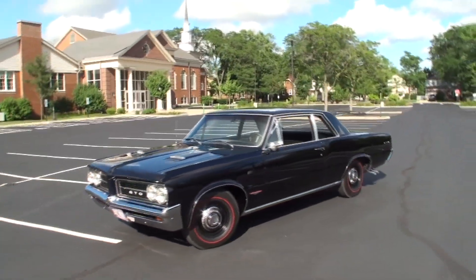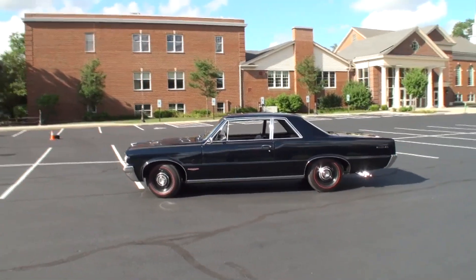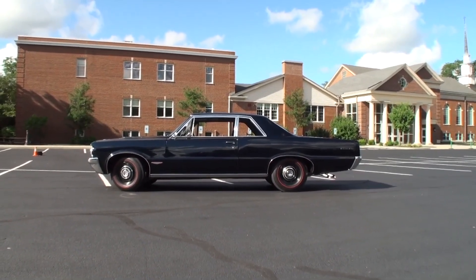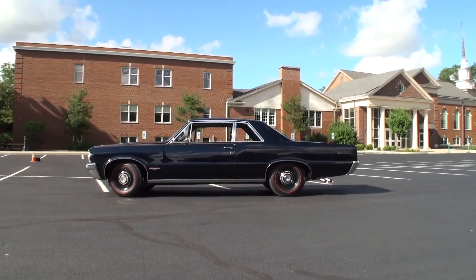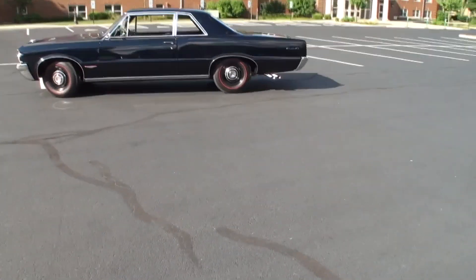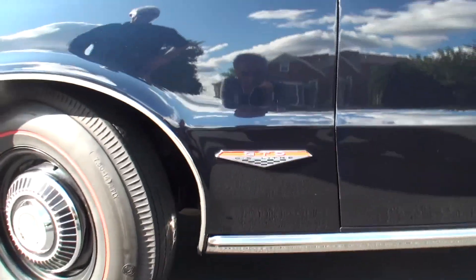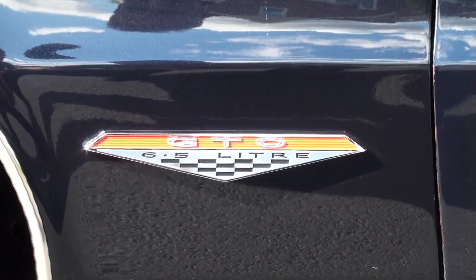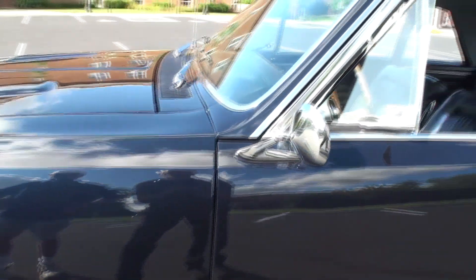This one is somewhat of the plain Jane GTO. This is a post coupe with no power options. The only options it had were a tinted windshield, seat belts, an AM radio, a tri-power four speed, and the deluxe steering wheel. Originally, this car was built in Pontiac, Michigan, but it was ordered by the original owner who lived in St. Simons Island in Georgia.